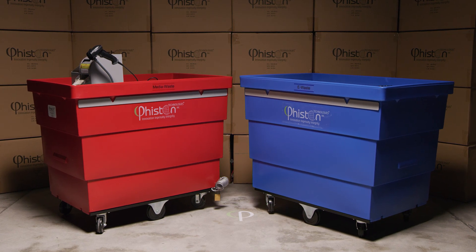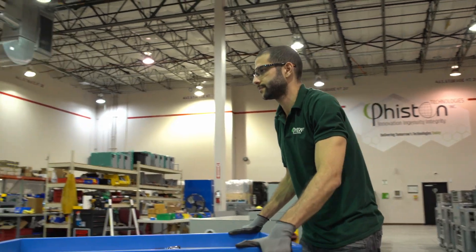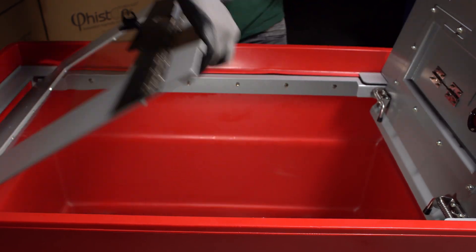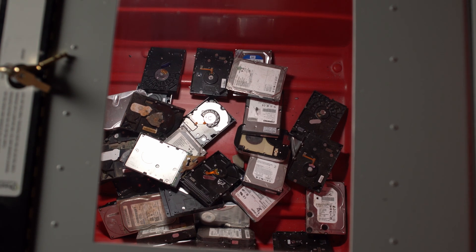These bins are made from commercial-grade plastic and have wheels for easy maneuverability. A tamper-proof, lockable lid ensures that no items can be introduced or removed by unauthorized parties. A plexiglass window allows for easy viewing of materials placed within the bin.